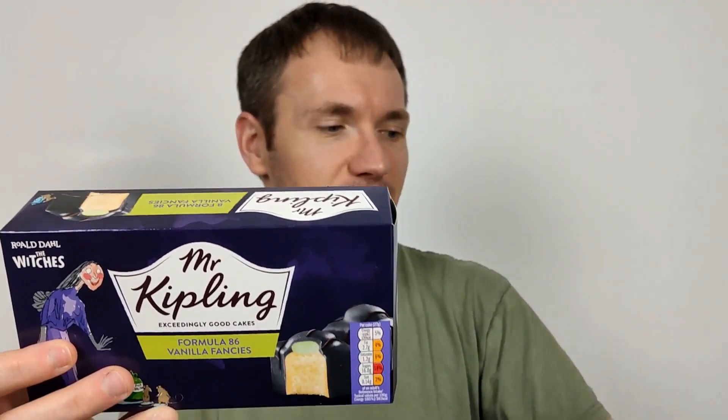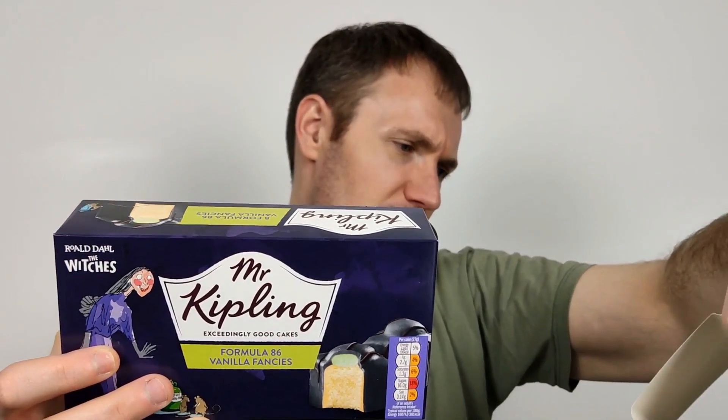It says: dainty sponge fancies with a delicious vanilla flavour green topping, drenched in a black fondant icing. Quite a good description there.